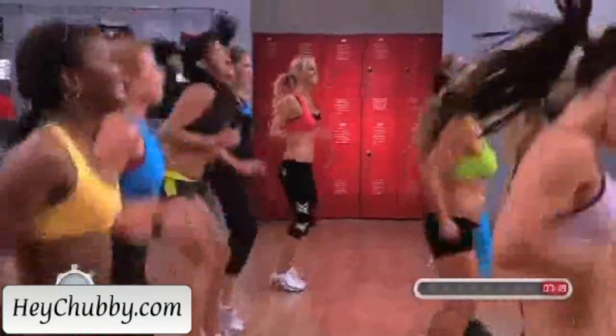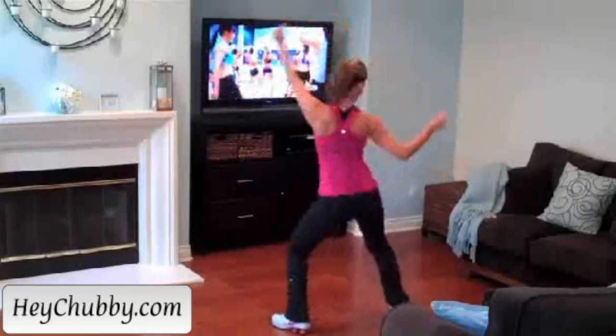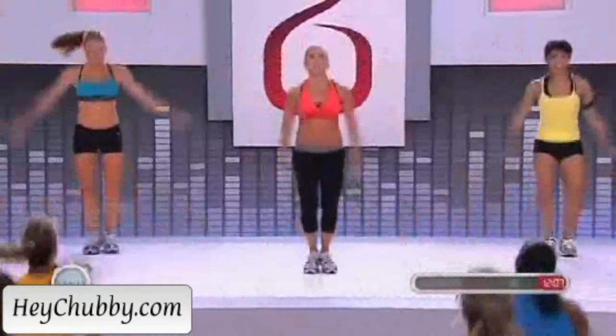The music is pumping and you feel like you're at a party. Since it's at home, I can go ahead and let loose, be myself. I never feel insecure — I can just have a blast and have fun.